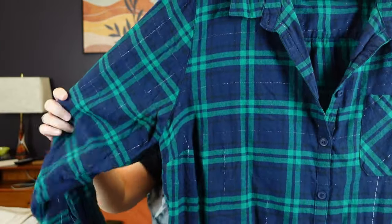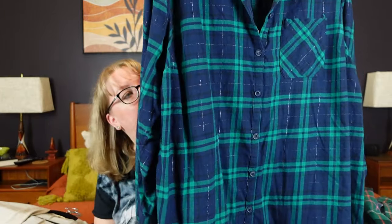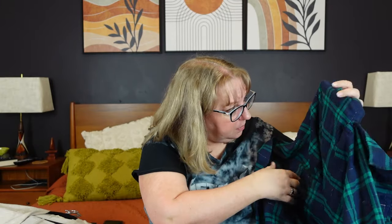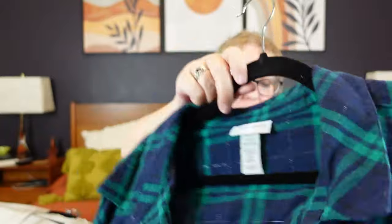Then I've got a Catherine's, which is super soft, 2X — just a blue and green with silver threading, super soft long sleeve. It does have its replacement button still. It's 98% cotton, 2% other — probably the metallic threading. Catherine's is always a nice brand to have in the closet.